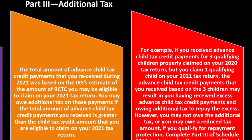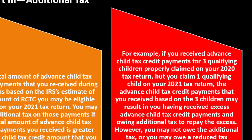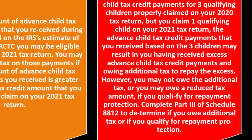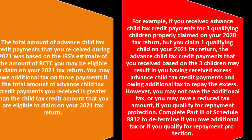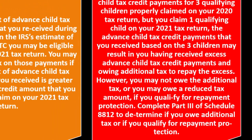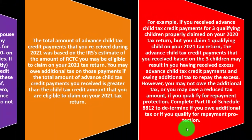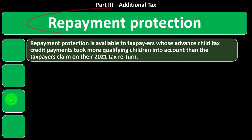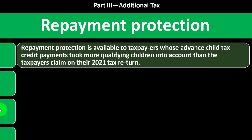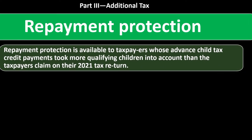For example, if you received advanced child tax credit payments for three qualifying children from your 2020 tax return but claim only one qualifying child on your 2021 return, the payments may result in excess advanced payments and additional tax owed. However, you may not owe or may owe a reduced amount if you qualify for repayment protection. Complete Part 3 of Schedule 8812 to determine if you owe additional tax or qualify for repayment protection.